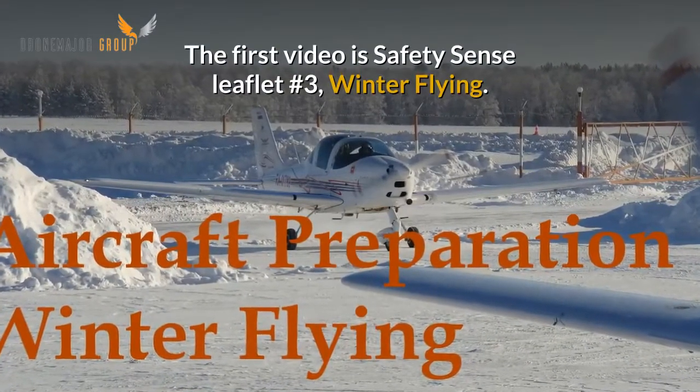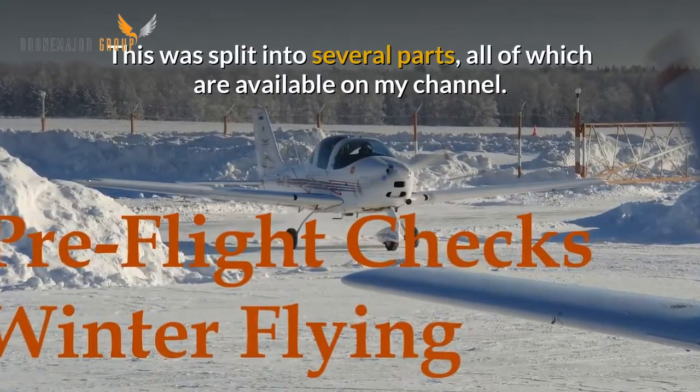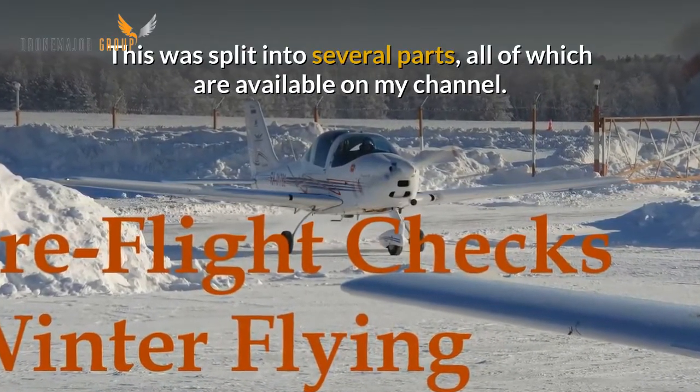The first video is Safety Sense Leaflet No. 3, Winter Flying. This was split into several parts all of which are available on my channel.